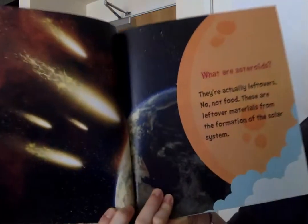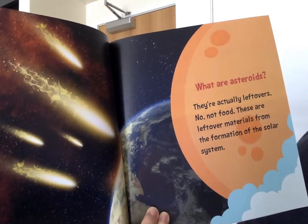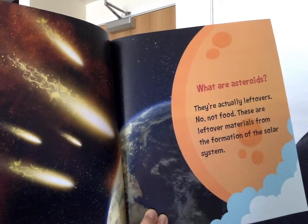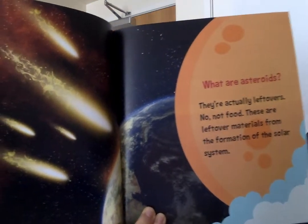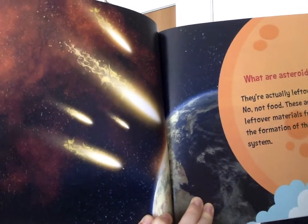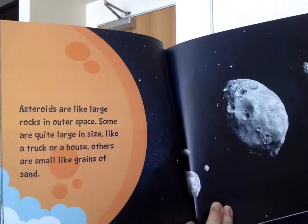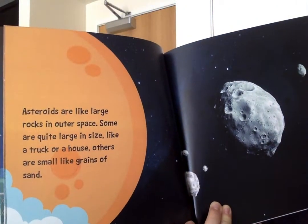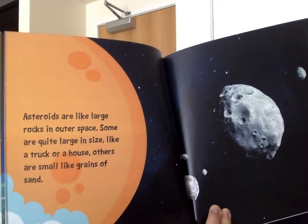What are asteroids? They're actually leftovers. No, not food. These are leftover materials from the formation of the solar system. Asteroids are like large rocks in outer space. Some are quite large in size, like a truck or a house. Others are small, like grains of sand.